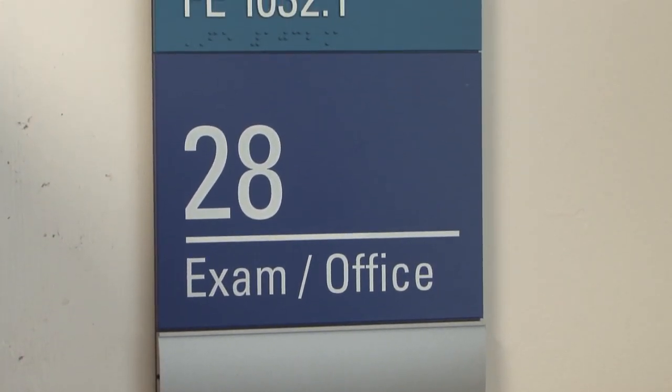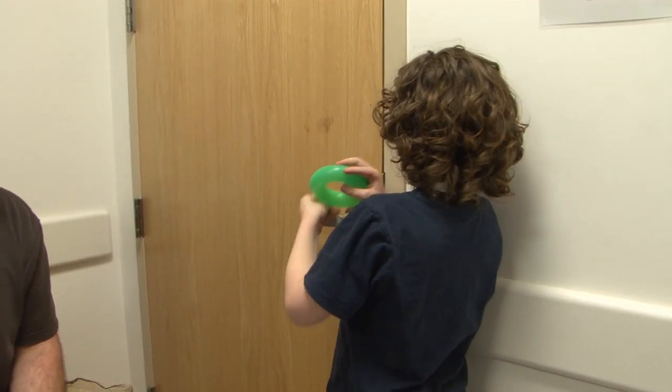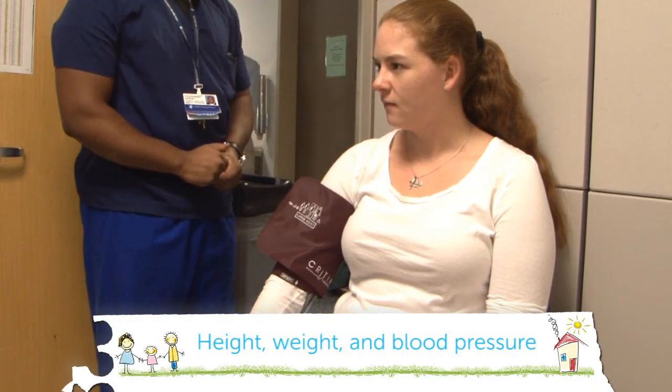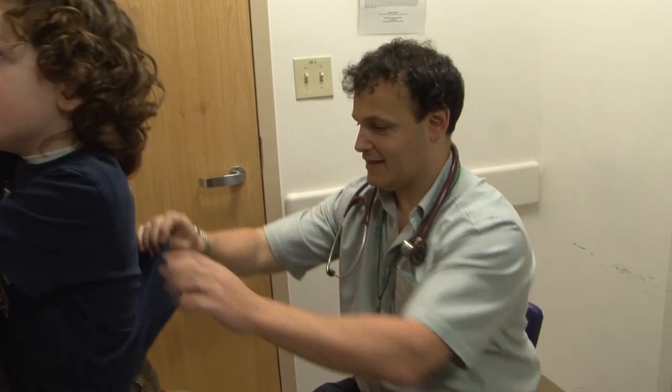Now you will spend time with a very nice doctor. It's nice to meet you. I'm Sharon, one of the genetic counselors. I'm Dr. Jonathan Picker. You will start in a small room where the doctor will talk with mom and dad. First, you will have your height and weight taken. The doctor will do a physical exam that will not hurt — listening to your heart and looking at your hands and body.